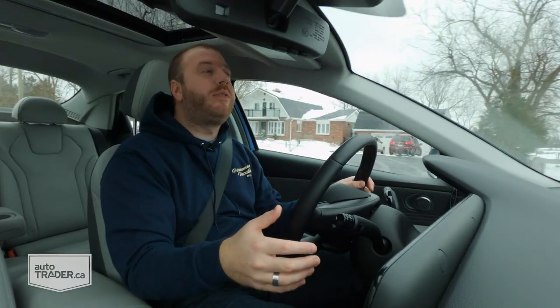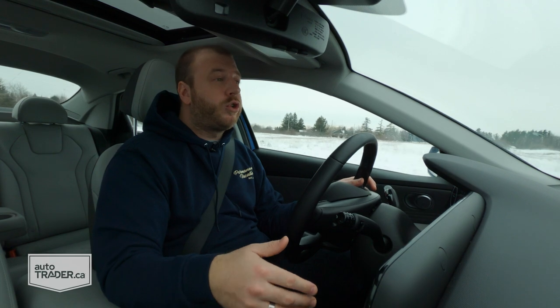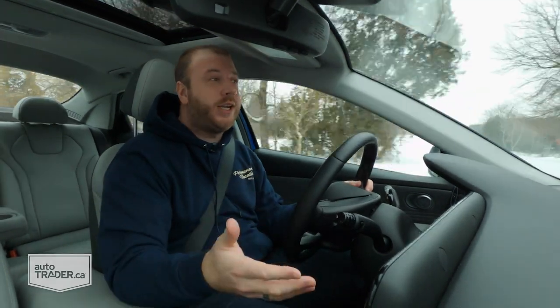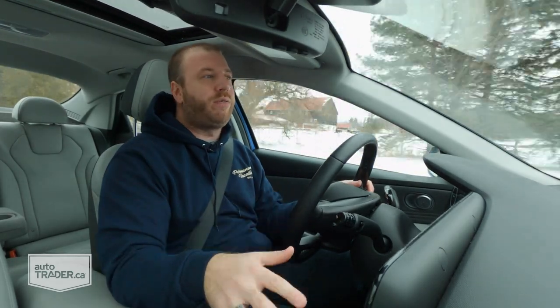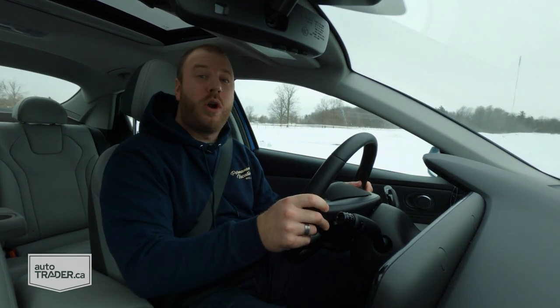The Ultimate trim with tech pack runs about $30,000 before tax. Skip the tech pack and you're at about $27,800, which still gets you leather upholstery, adaptive cruise control, and an eight-speaker stereo. The Preferred trim is $24,700 with a heated steering wheel, push-button start, and blind spot monitoring. The base trim at $19,700 includes Apple CarPlay and Android Auto, an 8-inch touchscreen, and heated front seats. Adding the CVT costs $1,900 more, but it also brings advanced safety features like lane keep assist, forward emergency braking, and automatic high beams.